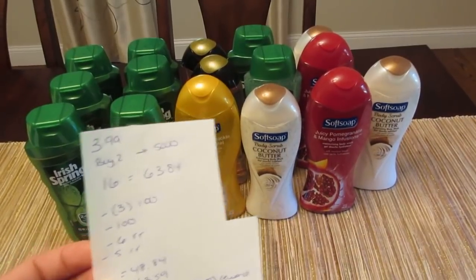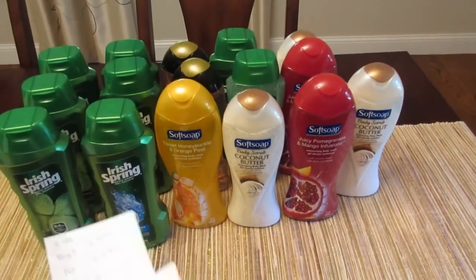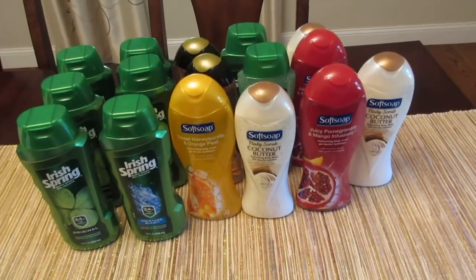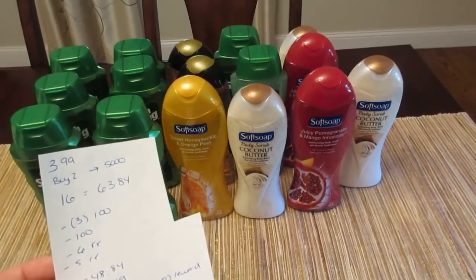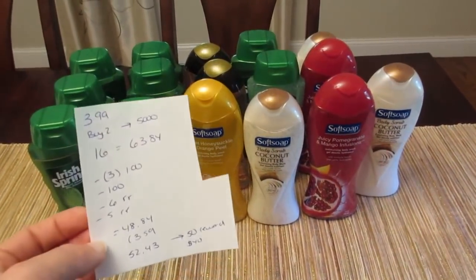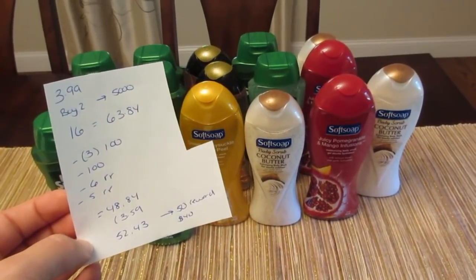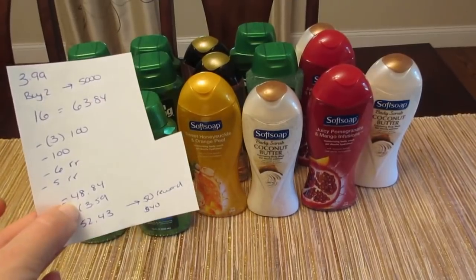Unfortunately, I only had three of the $1 coupons for the Irish Spring — if you have more, this could end up being a better deal for you. I also had one load-to-card Soft Soap coupon, and that was it. So I really didn't have very many coupons for this deal, but I did have that $6 and $5 register reward, making it only $48.84 — not enough to use my $50 reward.